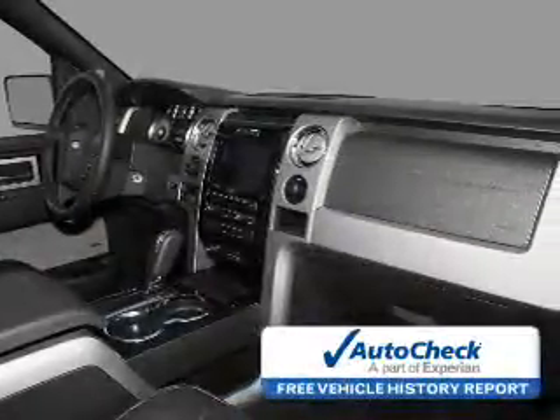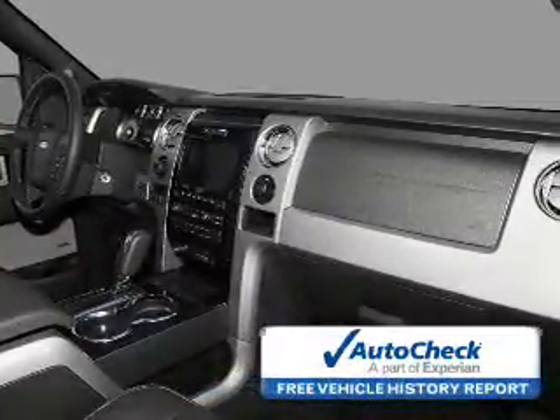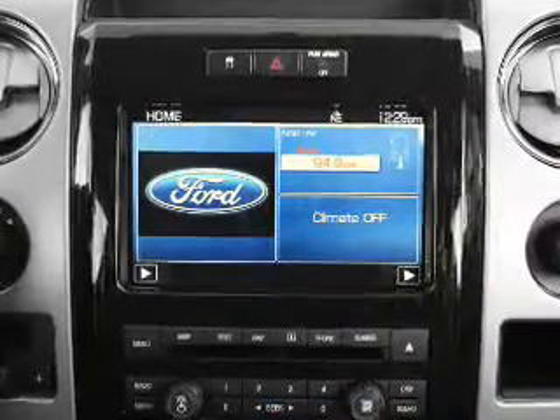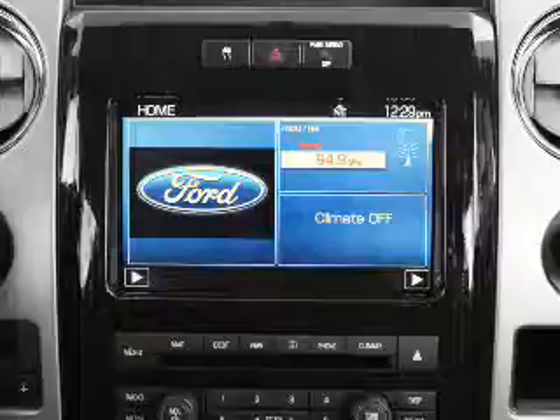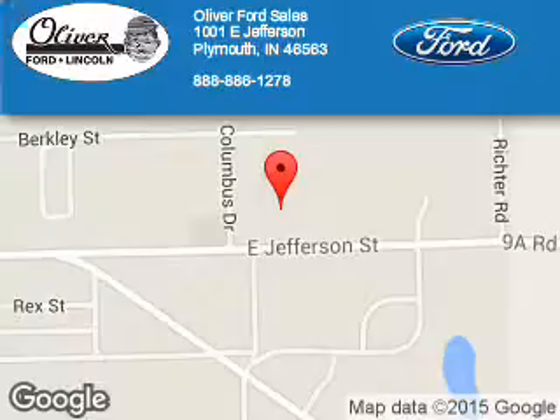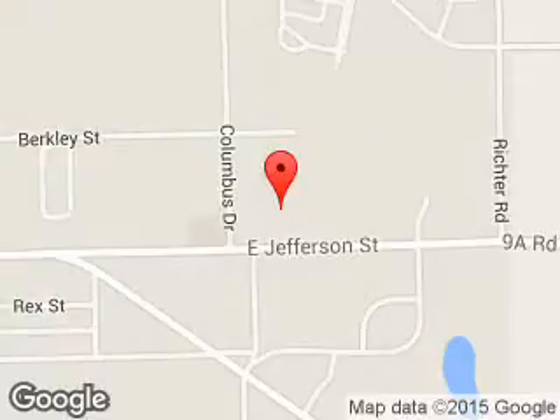Be confident in your purchase with an AutoCheck Vehicle History Report, the industry's trusted vehicle history provider. Great quality at a great price. Call or click to contact us today. Oliver Ford Sales is dedicated to doing everything possible to ensure that the experience you have selecting your next vehicle is a pleasant one.